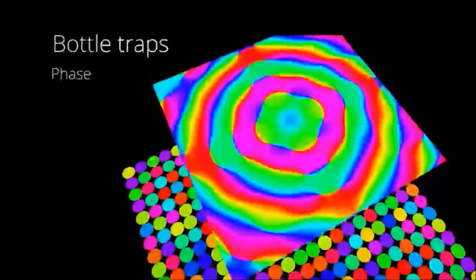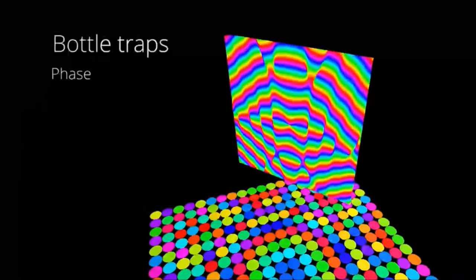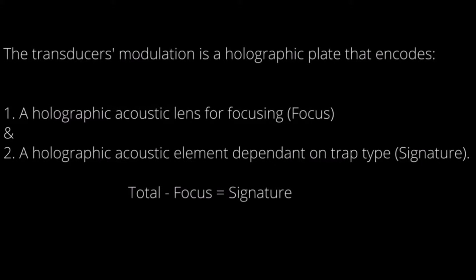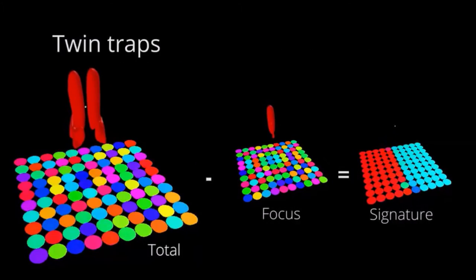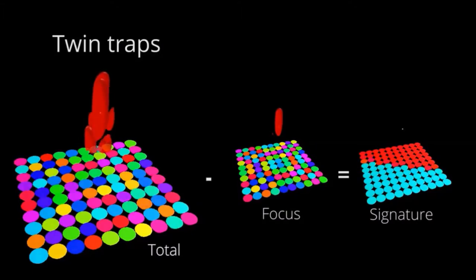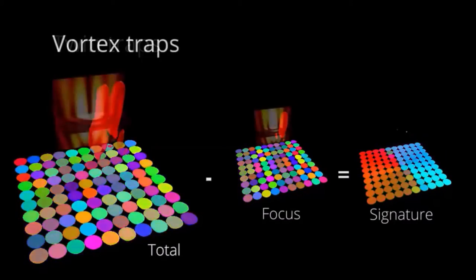Furthermore, scientists introduce the holographic acoustic elements framework that permits the rapid generation of traps and provides a bridge between optical and acoustic trapping. Acoustic structures shaped as tweezers, twisters, or bottles emerge as the optimum mechanisms for tractor beams or containerless transportation.